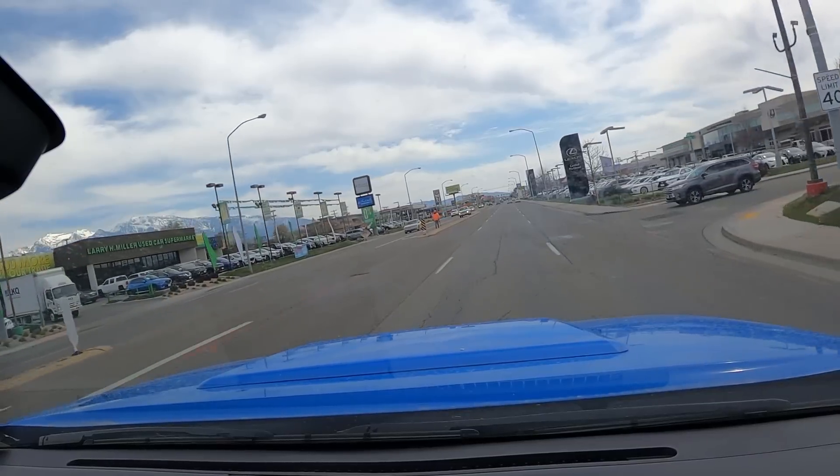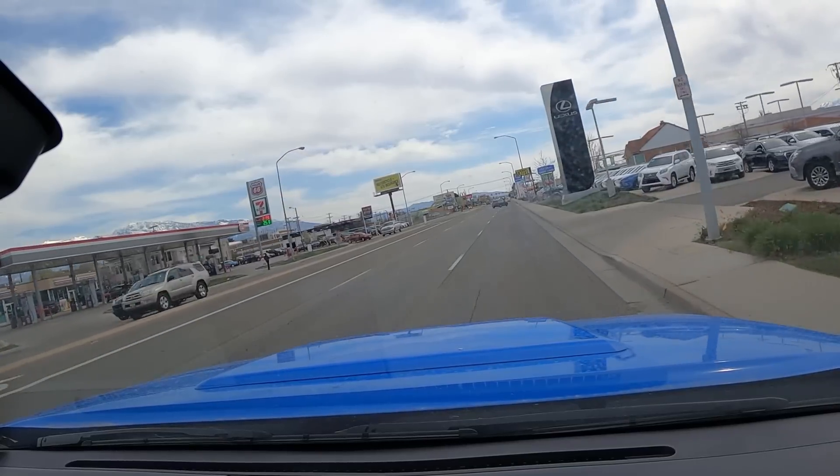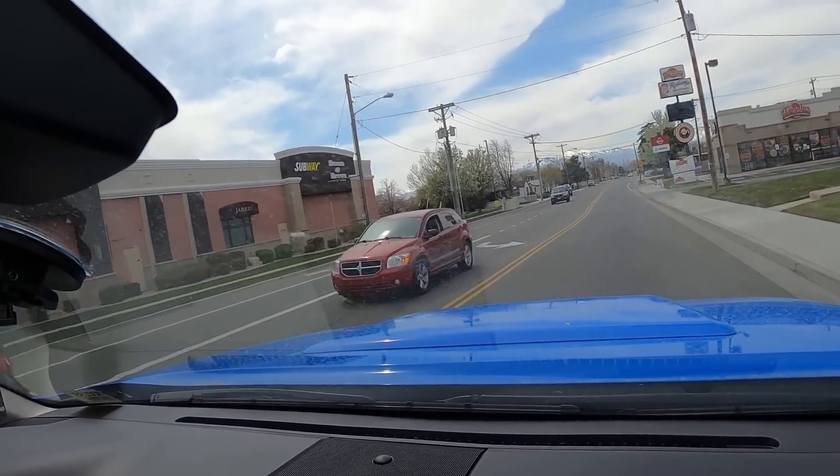Setting off in the 2020 Tundra SR5 — let's talk road noise and ride quality. In terms of road noise, the Tundra is pretty quiet, right on average with most other trucks in this segment. Ride quality is also pretty much average — it's not any smoother or less smooth than comparable trucks, right on par from both a ride quality and road noise perspective.